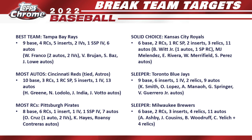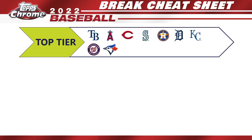Now for the break team cheat sheet, covering all 30 teams. I sort teams into three tiers: the top tier — teams that will return consistently; the middle tier — they've got content but may hit or miss; and the bottom tier — teams I'd recommend steering clear of in breaks.